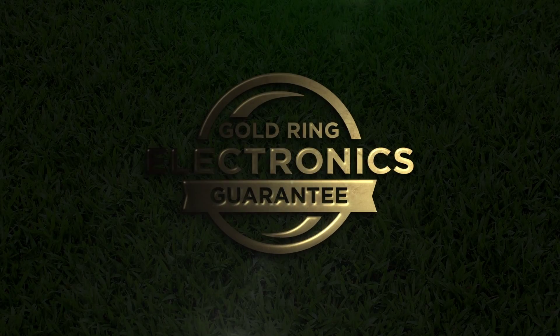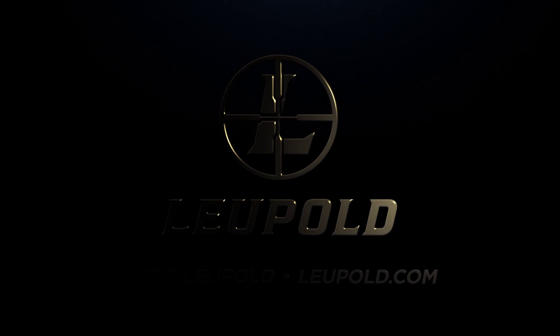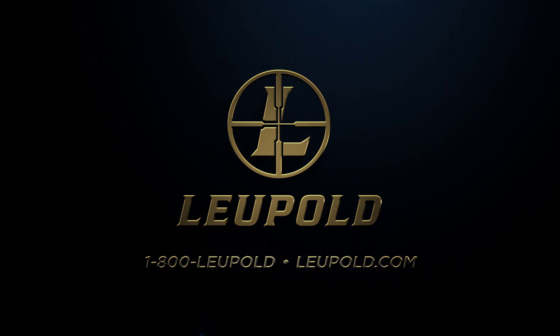Backed by our Leupold Gold Ring Electronics Guarantee, our rangefinders are always ready to hit the course. With the Leupold rangefinder, we hold ourselves to a higher standard of quality. Leupold gives you the advantage you need over the competition.